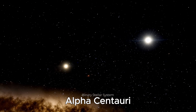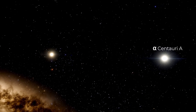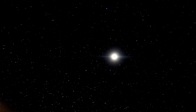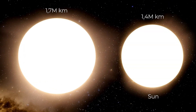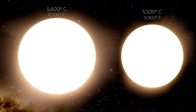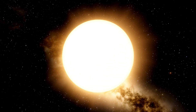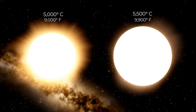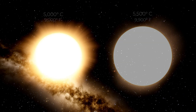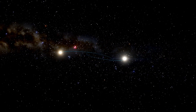Right next to it, we have Alpha Centauri. Alpha Centauri consists of two stars, known as a binary star system, made up of Alpha Centauri A and Alpha Centauri B. Alpha Centauri A is a star with a diameter 20% larger than our Sun and slightly hotter, at around 5,600 degrees Celsius and twice the luminosity of our Sun. Alpha Centauri B is smaller and dimmer, with about 85% of the Sun's diameter, a cooler temperature of around 5,000 degrees Celsius and half the Sun's luminosity. They are two yellow dwarfs that orbit each other.